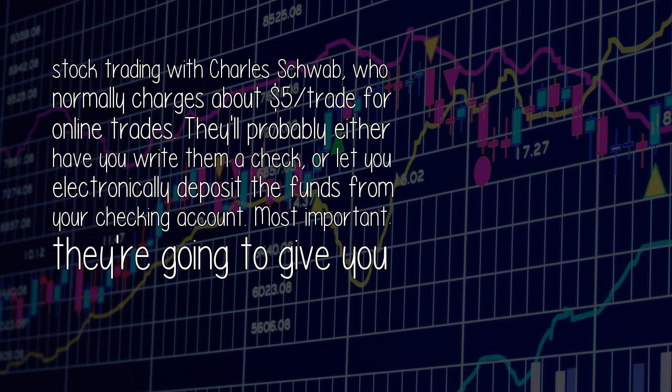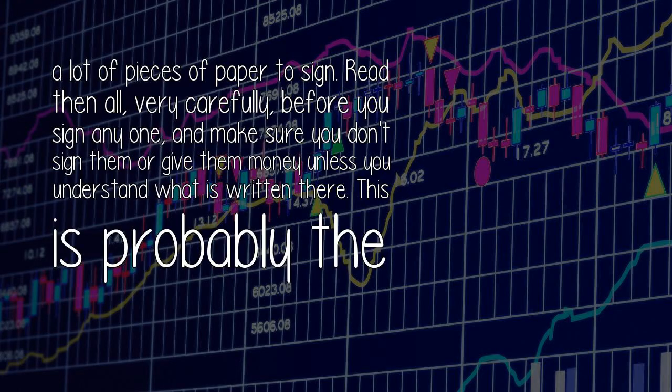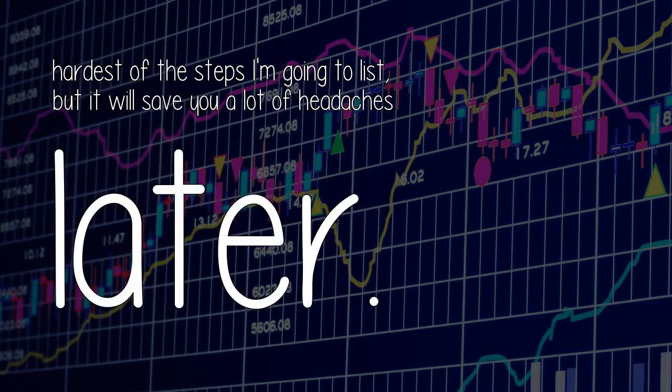Most importantly, they're going to give you a lot of pieces of paper to sign. Read them all very carefully before you sign any one, and make sure you don't sign them or give them money unless you understand what is written there. This is probably the hardest of the steps I'm going to list, but it will save you a lot of headaches later.